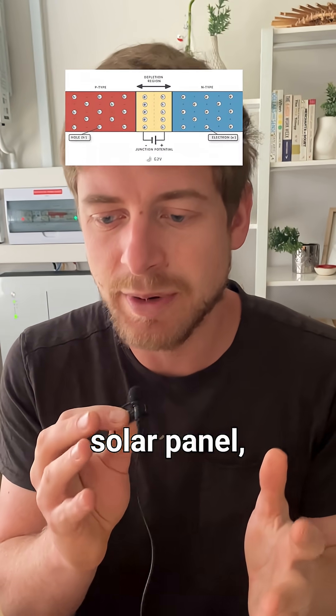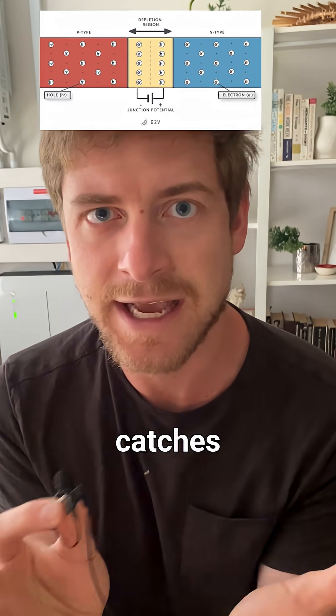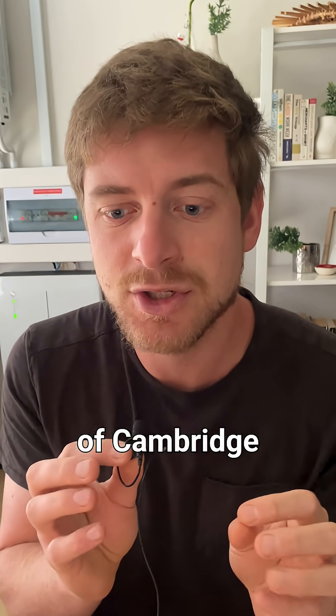If you think about a normal solar panel, usually you have two different materials — one that sort of pushes electrons and one that catches electrons.